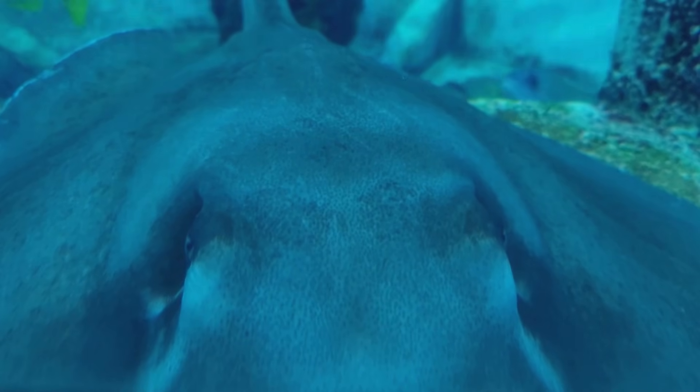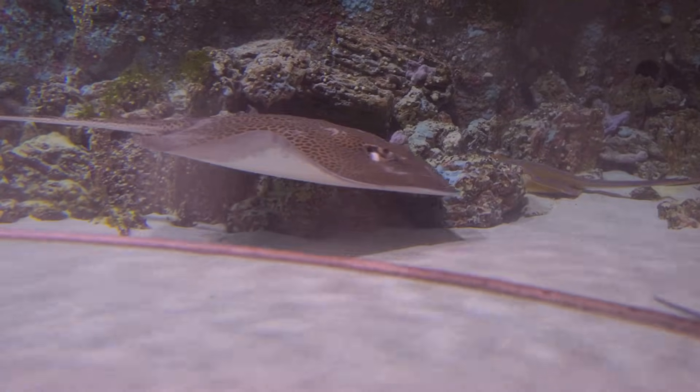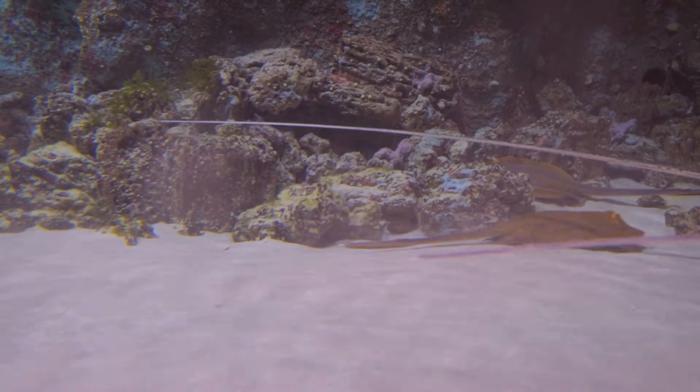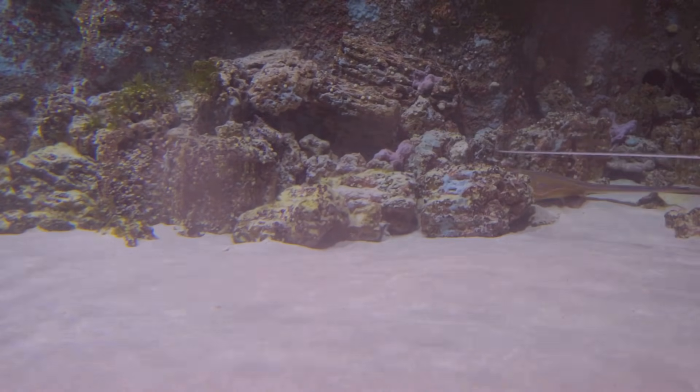Some have a sharp spine for protection. Flat body, eyes on top, mouth and gills beneath, big fins, long tail — perfect for life on the ocean floor.